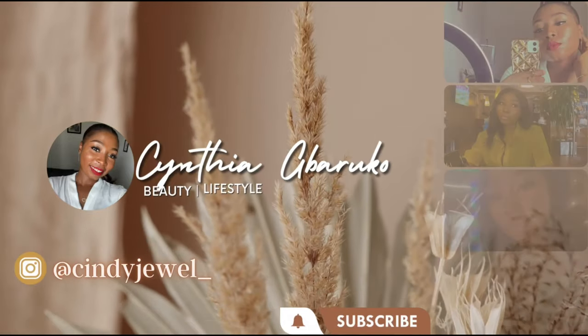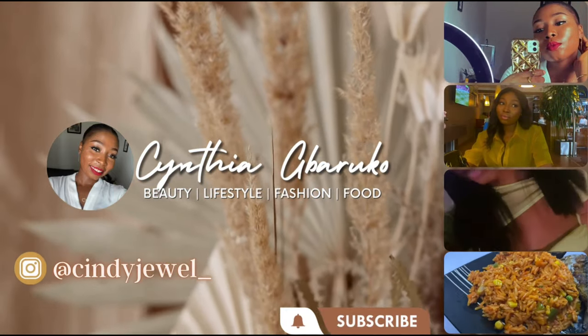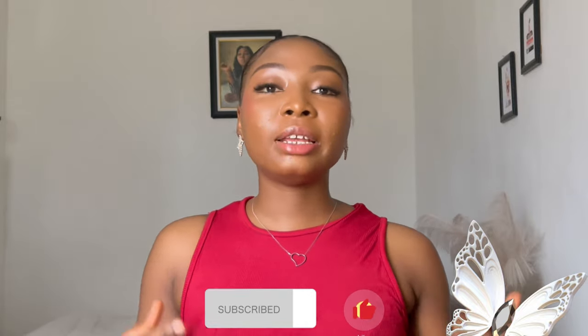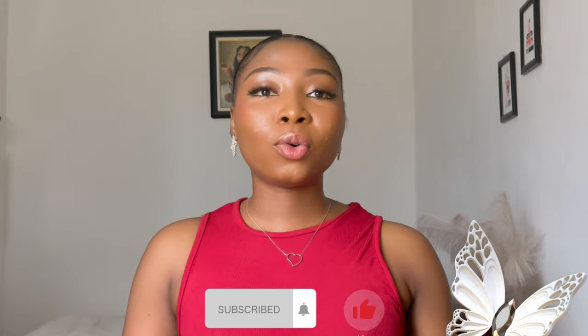If you have caramel skin or a brown complexion and you don't know the lotion or cream that is best for your body, don't worry — I've done the research for you. This video is exactly what you need. Hello guys, my name is Cynthia Barrico, welcome to my YouTube channel. Today's video I'm going to talk about body lotion and cream that is best for caramel skin.